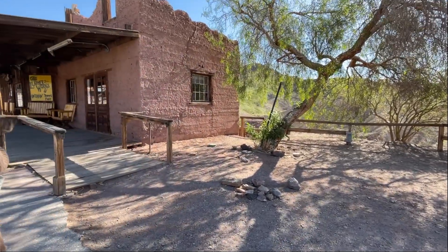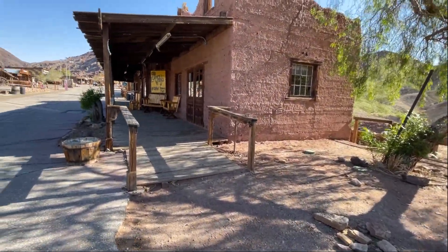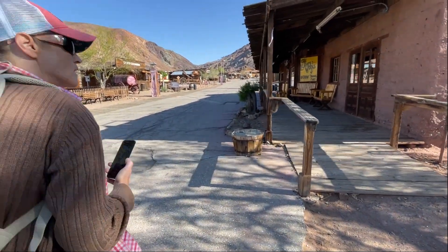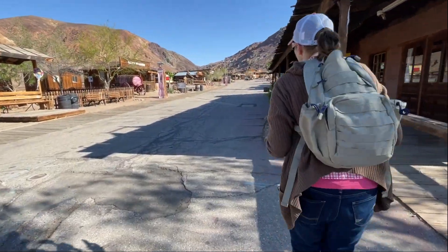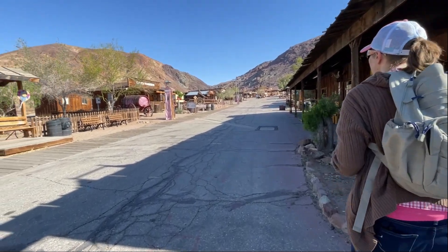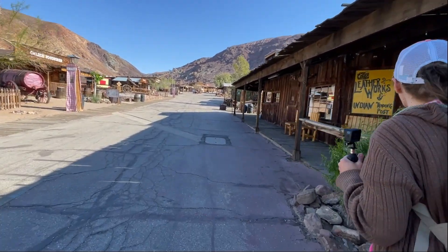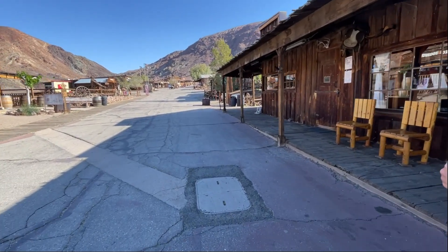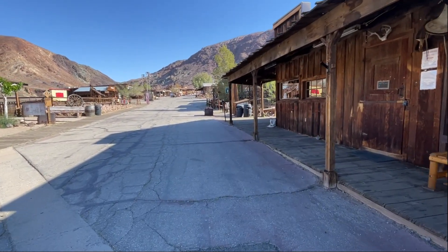And that's the view going up the middle of the street. A lot of this place must open up with gift shops, and I know there's a restaurant up here too.